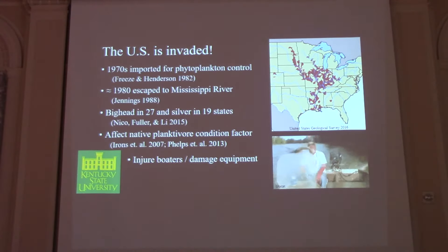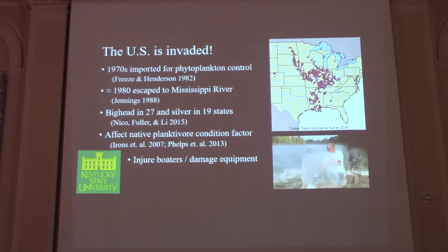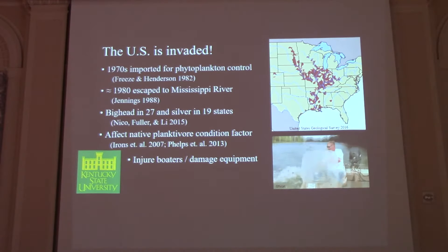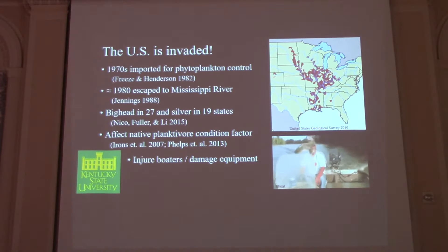The U.S. is invaded by these fish. They were brought in in the 1970s by an Arkansas fish farmer to control phytoplankton levels in his ponds, and they were also in some state and national fish hatcheries. But by the 1980s, due to flooding and accidental stockings, they had gotten into natural waters. Right now, big head carp have been reported in 27 different states and silver carp in 19. They've been shown in recent studies to affect native planktivore condition factor, most notably the gizzard shad and the bigmouth buffalo.